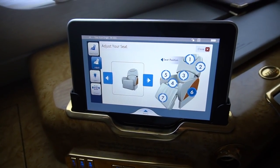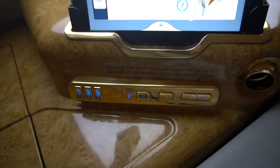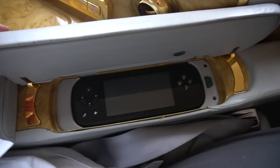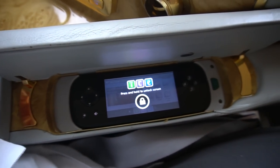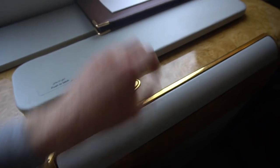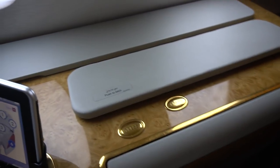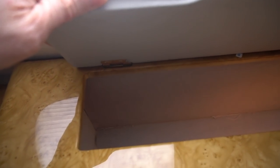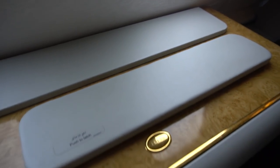Continuing around, we find a touch screen which I'll look at in more detail later, a call bell, and the window shade controls. Hidden in the armrest is another control screen. Here is more hidden storage cubby holes and what I recall was an amazing feature when it was launched — a pop-up bar.